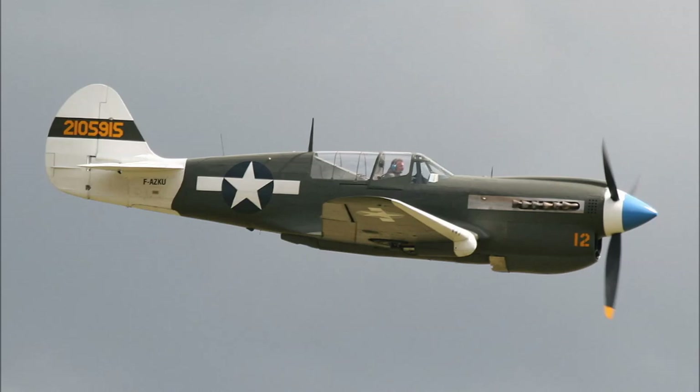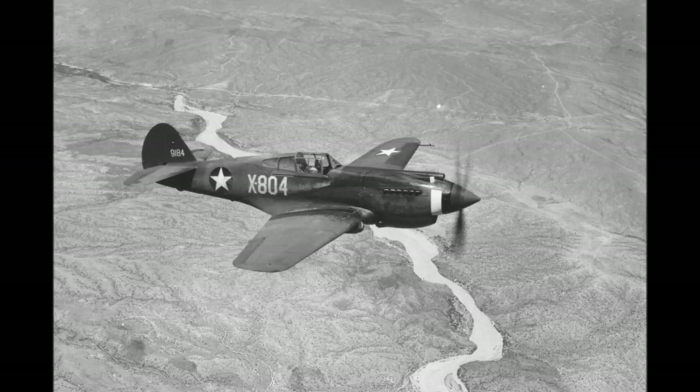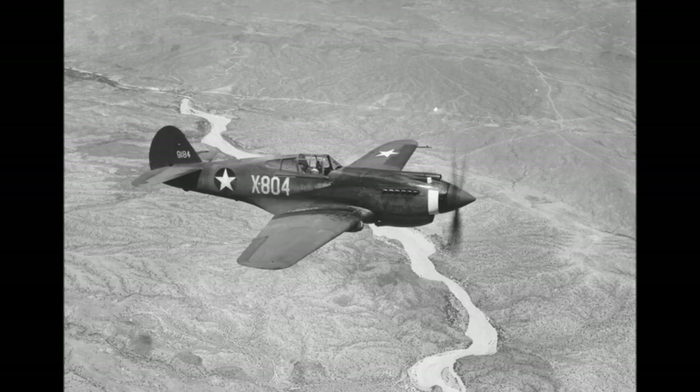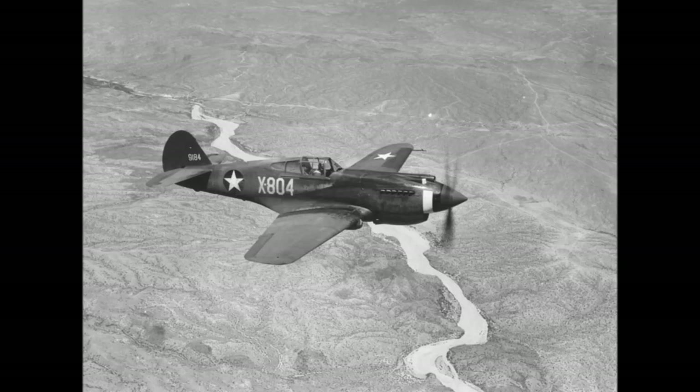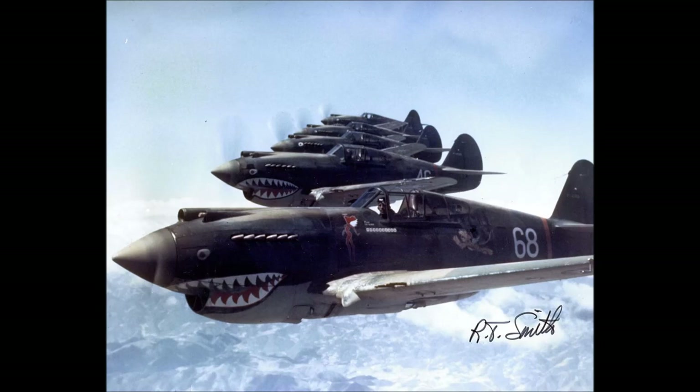The P-40B was equipped with an Allison V1710-C33 engine which gave it a maximum speed of 320 miles per hour or 566 kilometers per hour. It had four 7.62 millimeter wing-mounted Browning machine guns and two 12.7 millimeter machine guns mounted on the nose. The almost identical P-40C had added bomb shackles, self-sealing fuel tanks and a number of other modifications, the weight of which had an adverse effect on the handling of the aircraft.